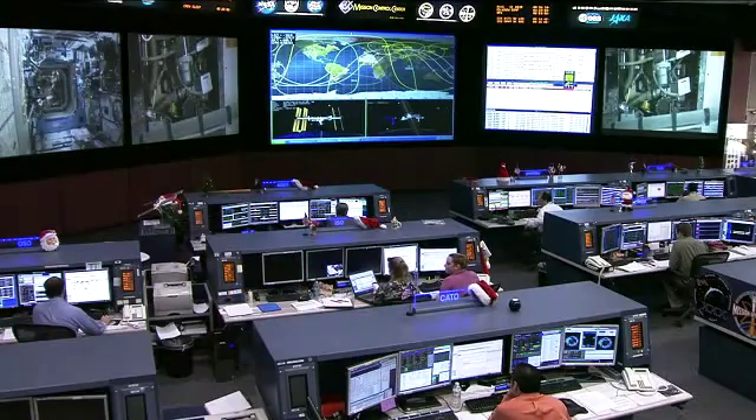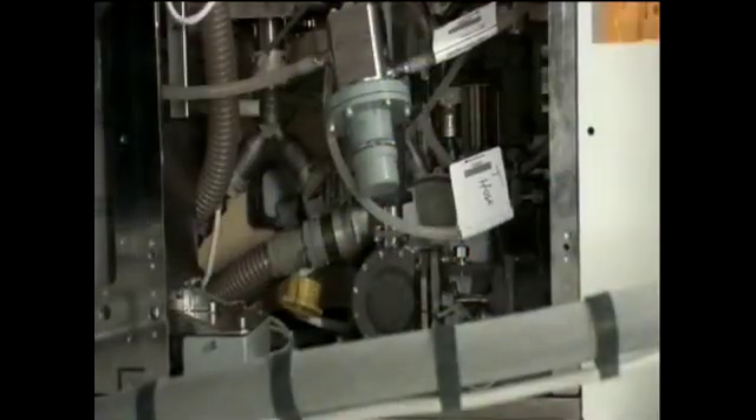At this time, Commander Dan Burbank is working in the U.S. segment. He is specifically working on some routine maintenance associated with the Waste Hygiene Compartment.